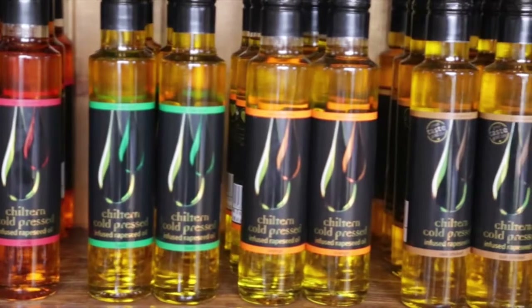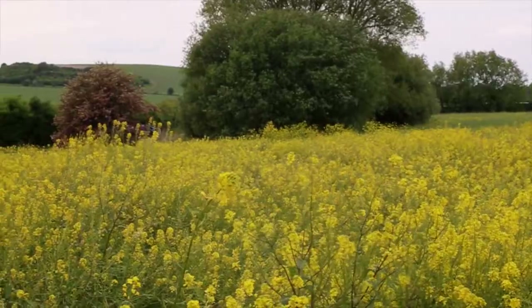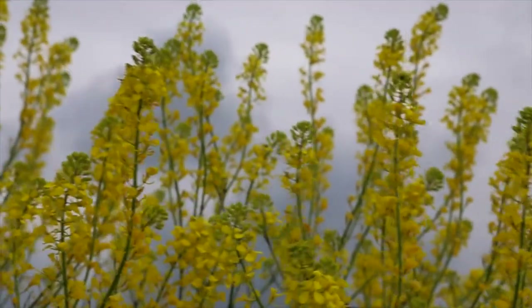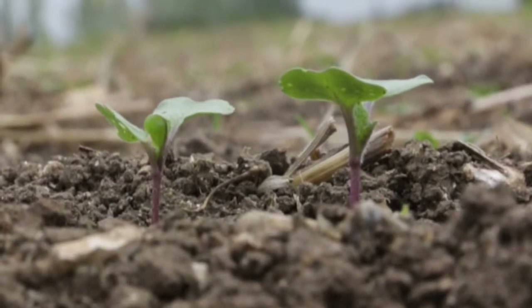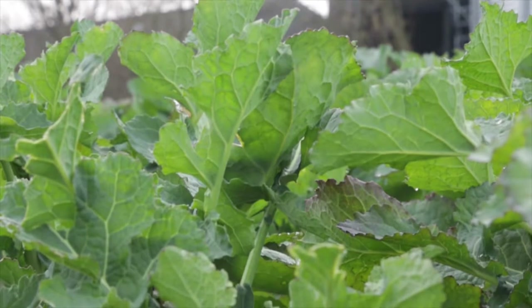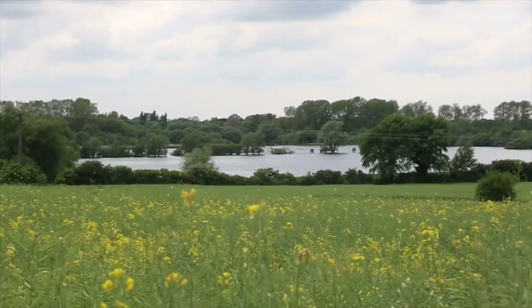In high summer we plant our seeds — three kilograms of these tiny seeds is enough to cover a whole football pitch. It takes about two weeks for the first seeds to come through the ground.